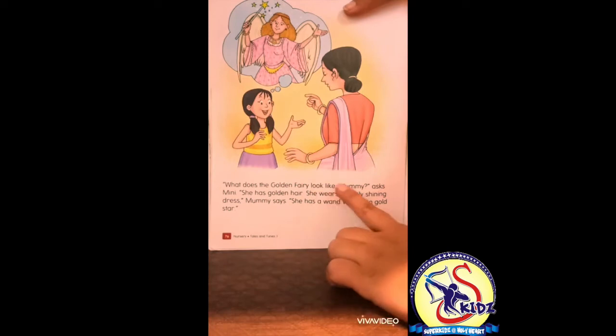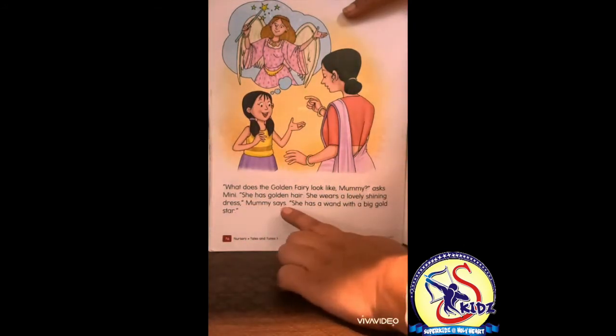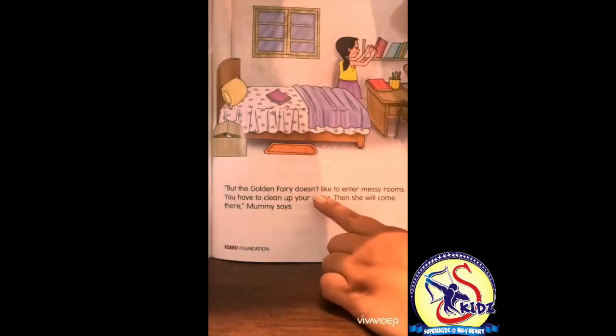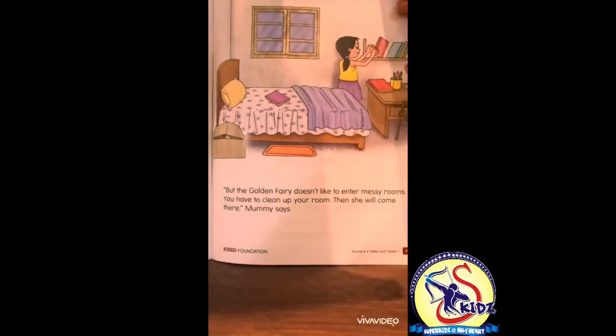Minnie asks her mama, what does the golden fairy look like? Mama says she has golden hair, she wears a lovely shining dress, and she has a wand with a big golden star. But the golden fairy doesn't like to enter messy rooms. You have to clean up your room, then she will come there, mummy says.